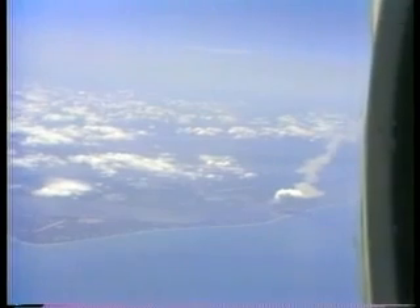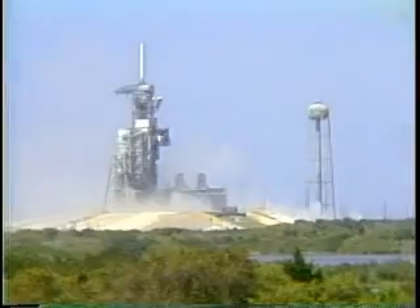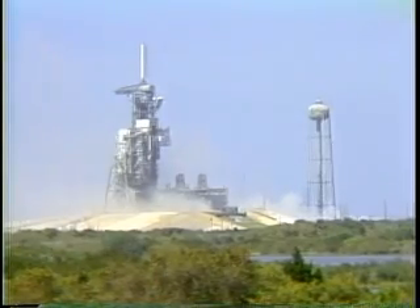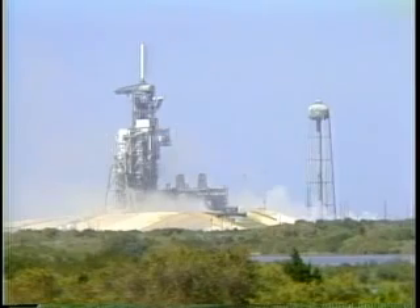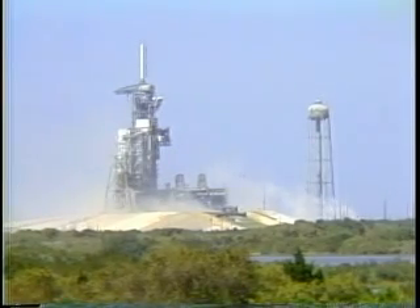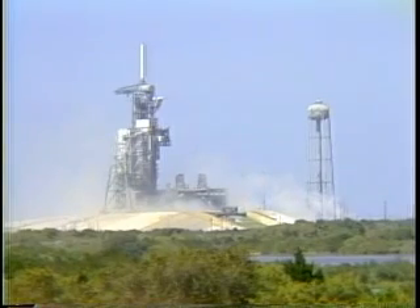Time for main engine cutoff computed for 8 minutes 20 seconds. Velocity 15,000 feet per second, altitude 58 nautical miles, downrange 364 nautical miles. Six and a half minutes elapsed. Velocity up to 17,000 feet per second, still at 58 nautical miles. Challenger, 433 nautical miles downrange.